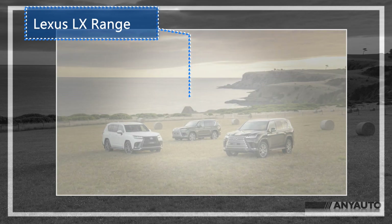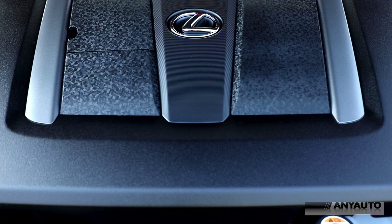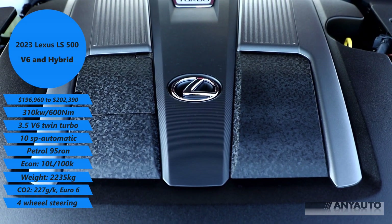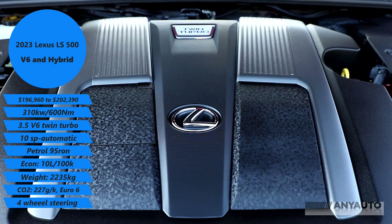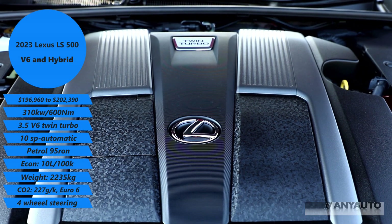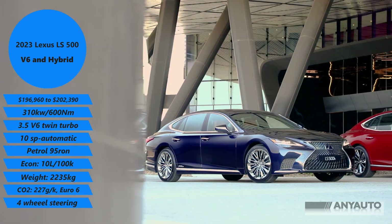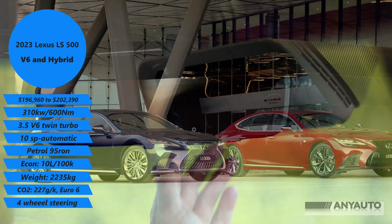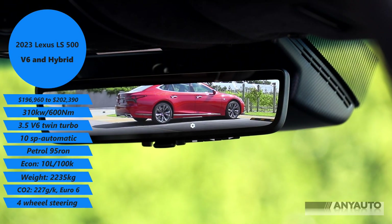They've done away with many of the V8s — now even the Land Cruiser doesn't have a V8. The Lexus LX 500, which the review will come very shortly, is also a twin turbo V6, petrol in that one too. You can get plenty of power, and do you really need that surging, rumbling sound of a V8? I don't think so.